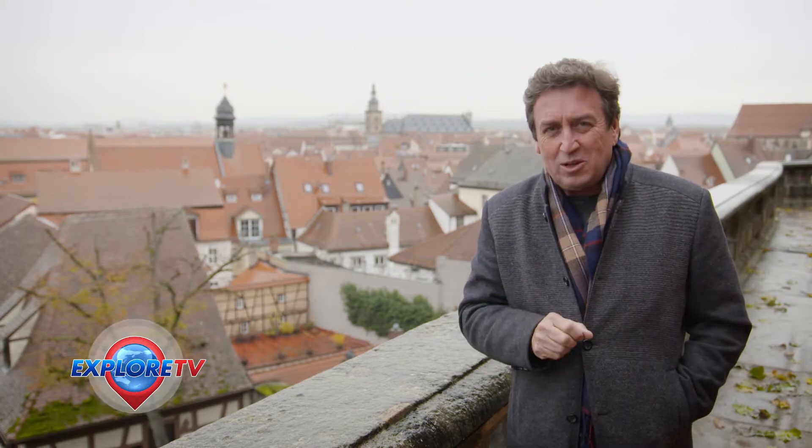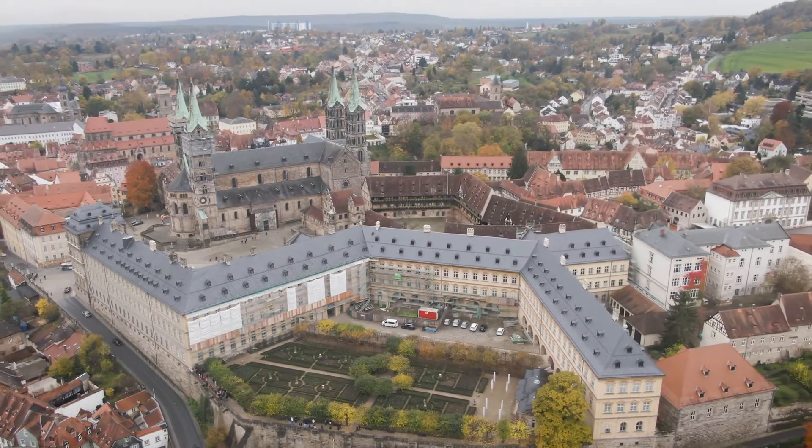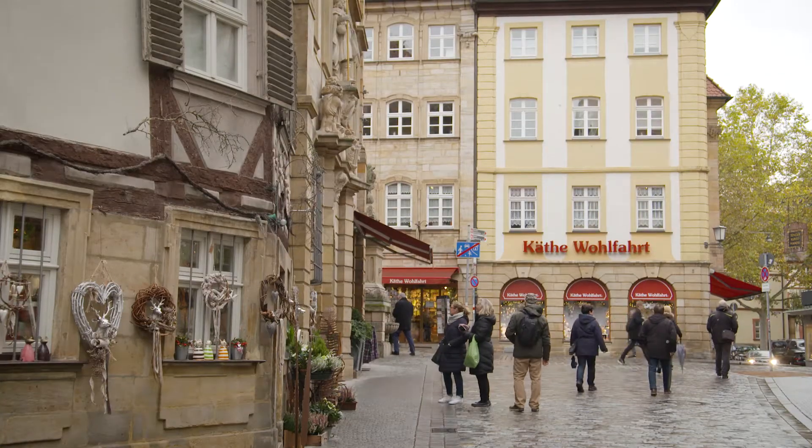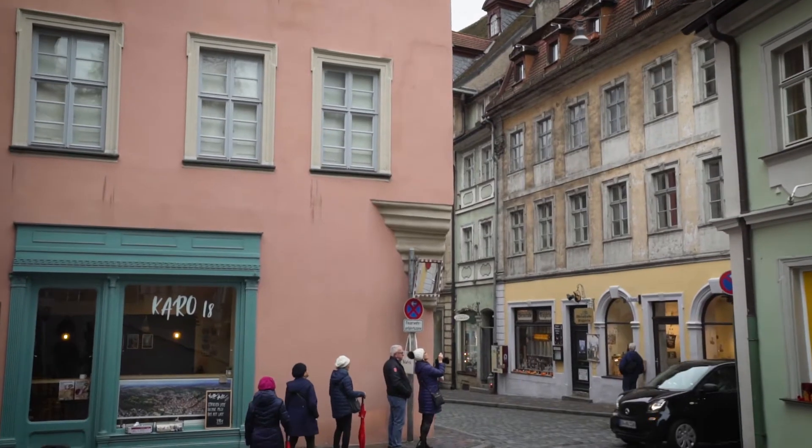To do that I'm taking the walking tour. It's a great way to learn more about the places you visit. I love exploring the towns this way, and Viking offers these included excursions in every port the ship stops at.